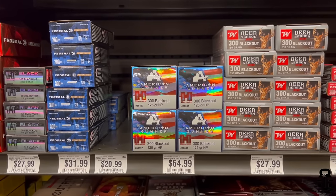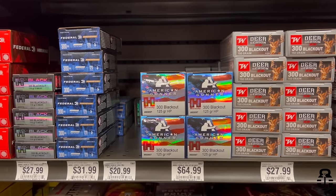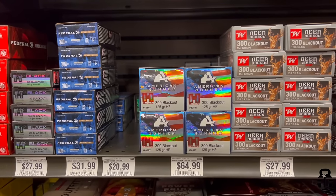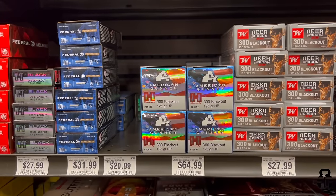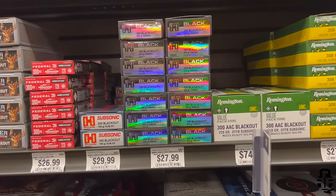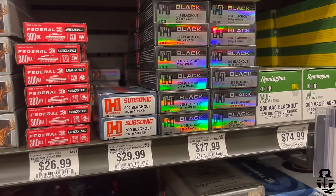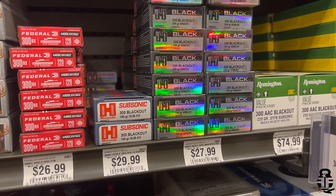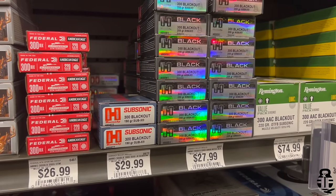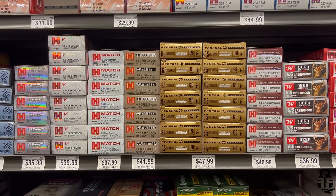Moving on to .300 Blackout — basically 7.62x39 with extra steps. Hornady 110-grain V-MAX Black at $1.40, Federal 120-grain Power Shock at $1.60, Hornady 165-grain hollow point American Gunner at $1.30, Winchester 150-grain Deer Season XP at $1.40, Federal 220-grain OTM Subsonic American Eagle at $1.35, Hornady 190-grain Sub-X Subsonic at $1.50, Hornady 208-grain A-MAX Black at $1.40, and Remington 220-grain open tip flat bottom Subsonic UMC at $1.50 per round.